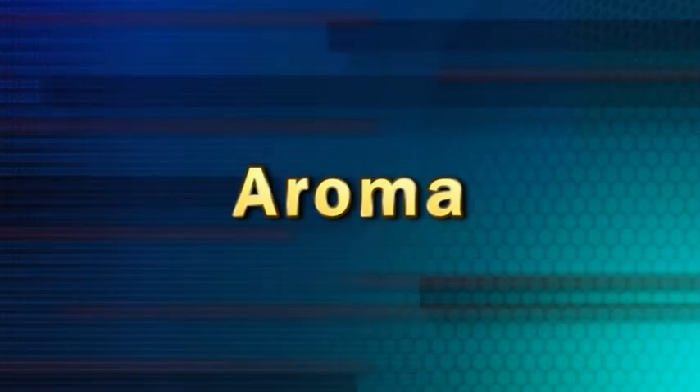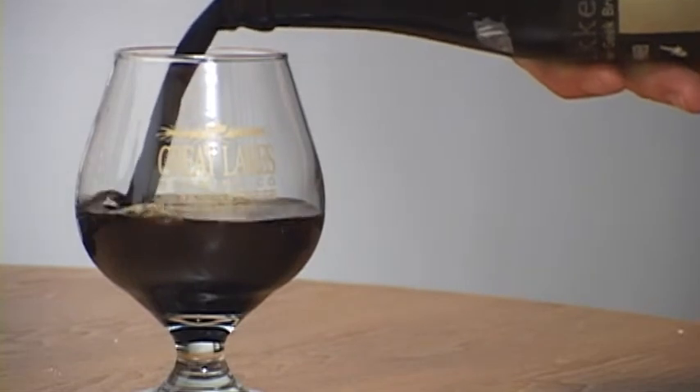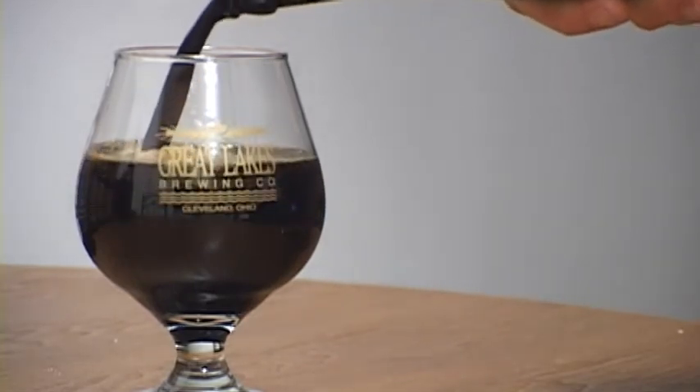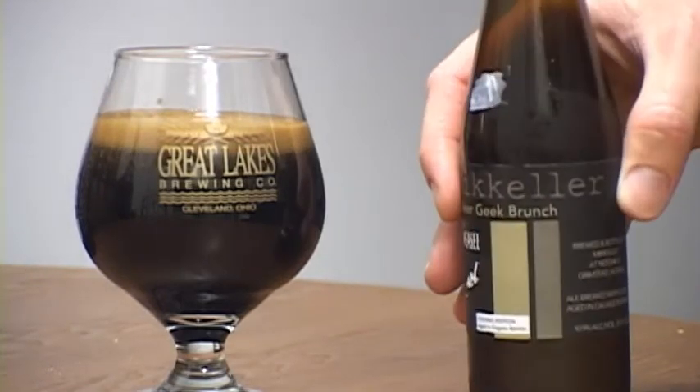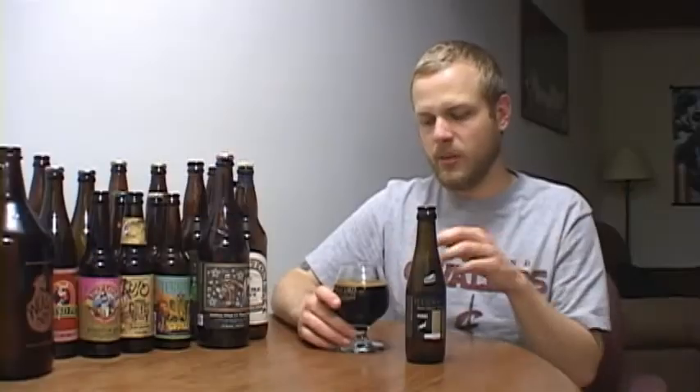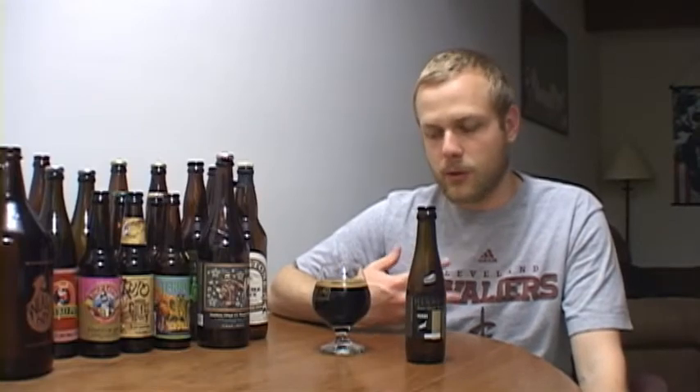Let's get into it. It's a stout and you're getting some alcohol legs on there. The head didn't stick around for very long but it's just right around the edge of the glass like a film layer over the top. On the smell — oh yeah, you get a really woody characteristic from that beer, huge oak notes probably from that barrel aging.